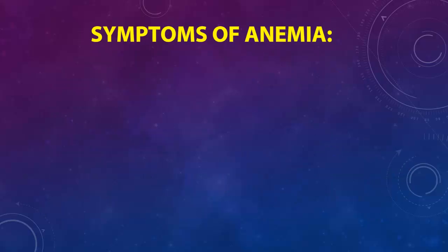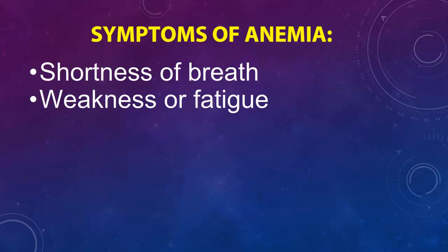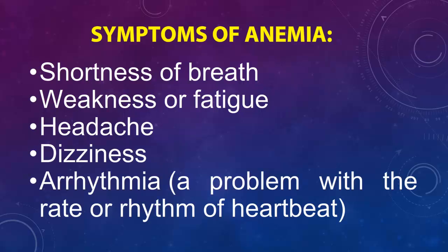Symptoms of anemia include shortness of breath, weakness or fatigue, headache, dizziness, and arrhythmia — a problem with the rate or rhythm of the heartbeat.